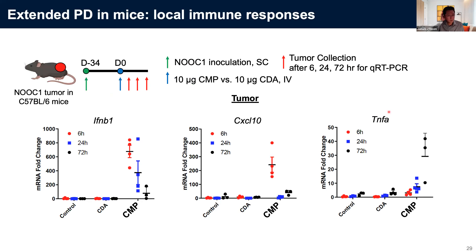Extended pharmacokinetics results in better pharmacodynamics as well. In large tumor-bearing mice, after a single IV injection of CMP we took out tumors at 6 hours, 24 hours, or 72 hours and did PCR to quantify immune activation in tumor tissues. Even after just 6 hours, we saw up to 600-fold better induction of type I interferon secretion for CMP compared with free STING agonists, which had very minimal immune activation. Even after three days of IV injection we saw very potent immune activation in tumor tissues for the CMP group.